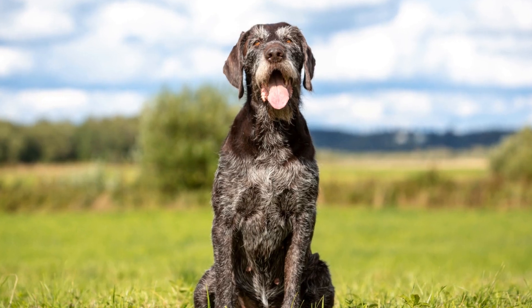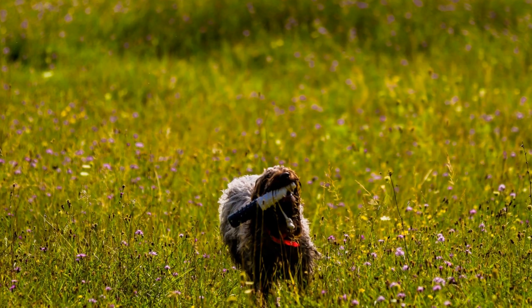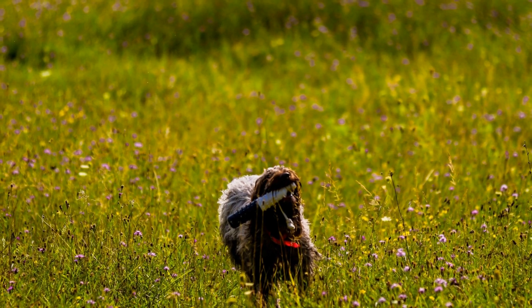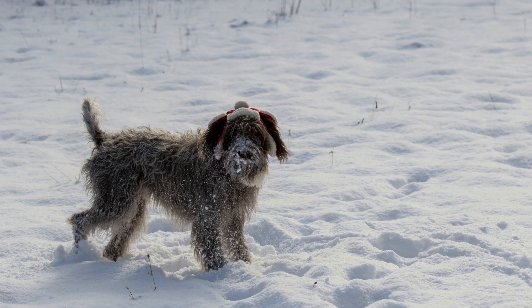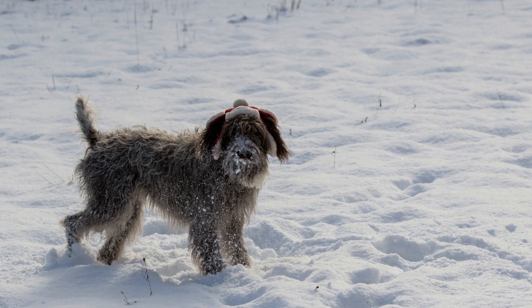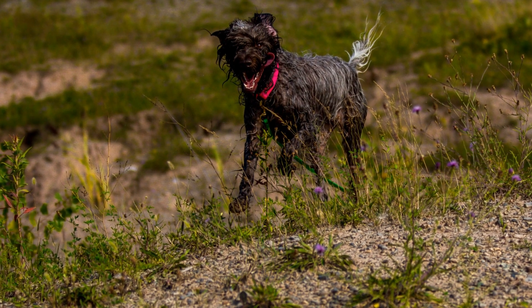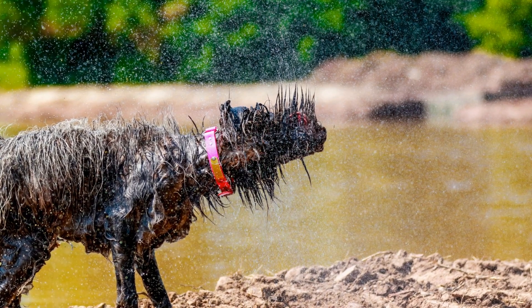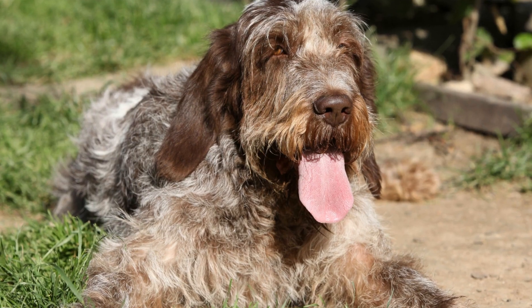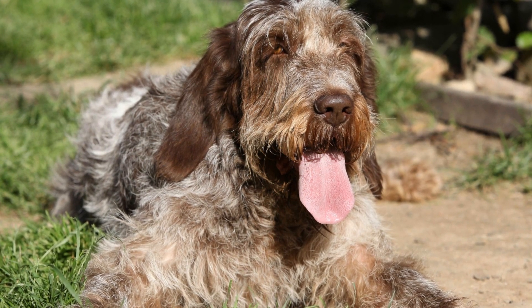Physical Traits: In terms of physical appearance, these two breeds are quite different. The Wire-haired Pointing Griffin has a medium-sized build with a sturdy and muscular body. They have a rough, wiry coat that protects them from harsh weather conditions and dense underbrush. Their coat is typically a mix of gray and brown with liver or white speckles. The Rottweiler, on the other hand, is a large, powerful breed with a robust body, deep chest, and strong, muscular legs. Their coat is short and thick, usually black with distinct rust-colored markings on the cheeks, muzzle, chest, and legs.